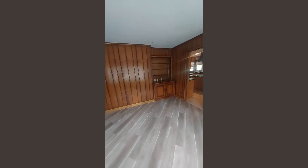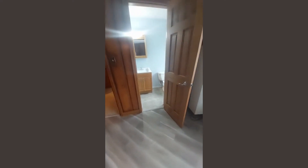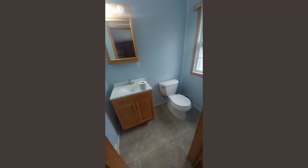Look at these built-ins! And then we have a little half bath right off the kitchen and dining or sitting area.